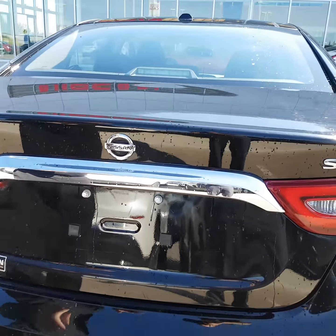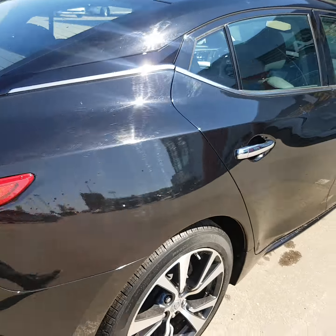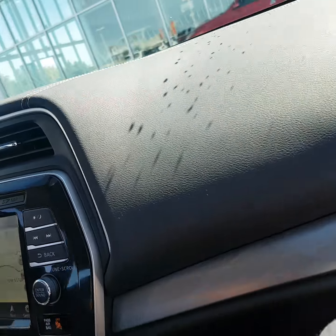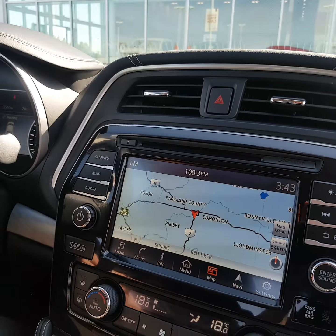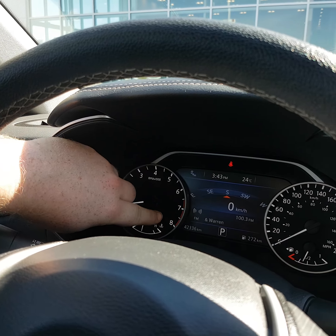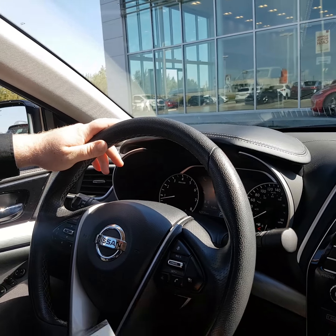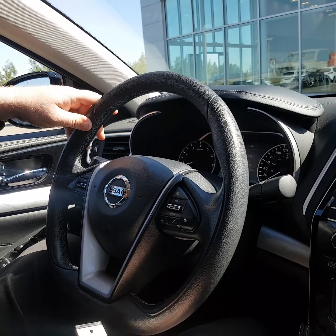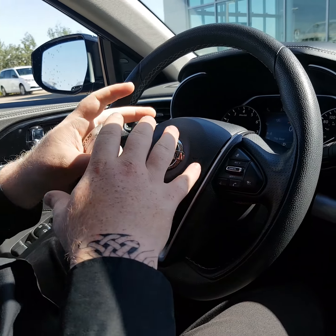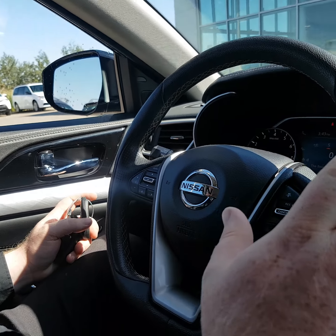I'm going to get my cameraman to ride shotgun and show you a little bit about the inside. Over here on this digital heads-up display, you're going to see that we've got 42,336 kilometers — really low kilometers. That's going to help you with your warranty as well, which is up to a hundred thousand kilometers. On the steering wheel, before we even move on to the cool touch screen, we have your source control for the touch screen and all that kind of stuff.